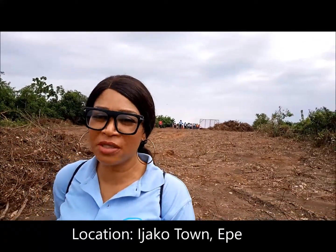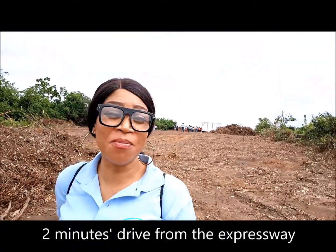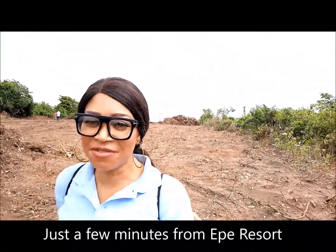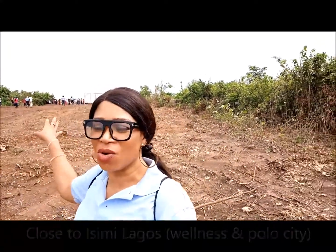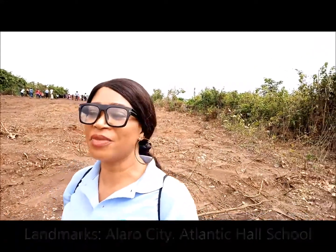This is right off the road, very close to the expressway, coming along the Epe Bridge and making a turn to the left. You pass the Epe Resort, and shortly after, you have the junction that leads you to this site. Right across, you have the expressway. You can see it right from this site.